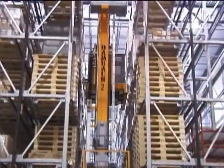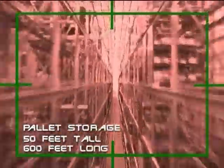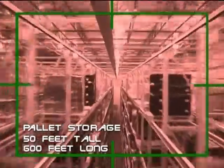The pallets of merchandise are moved to the pallet storage area — miles and miles of racks, 50 feet tall and 600 feet long. Three massive cranes place the pallets in these racks for temporary parking.